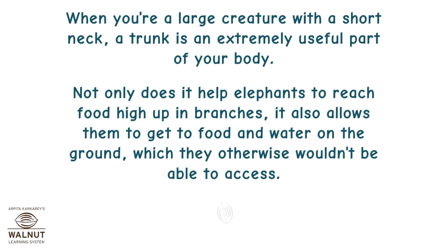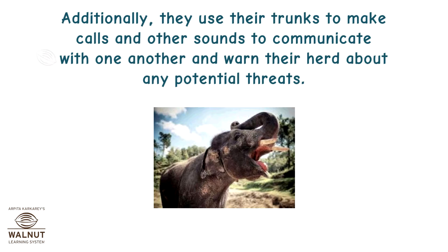When you're a large creature with a short neck, a trunk is an extremely useful part of your body. Not only does it help elephants to reach food high up in branches, it also allows them to get to food and water on the ground, which they otherwise wouldn't be able to access. Additionally, they use their trunks to make calls and other sounds to communicate with one another and warn their herd about any potential threats.